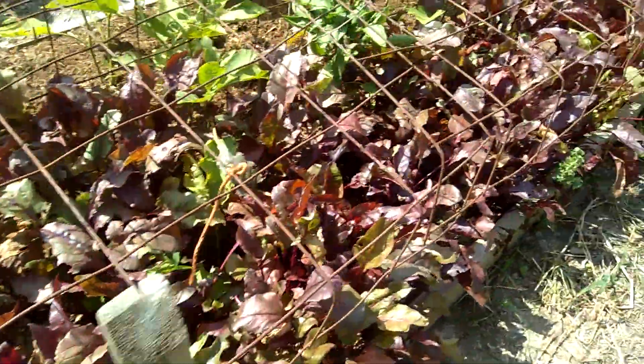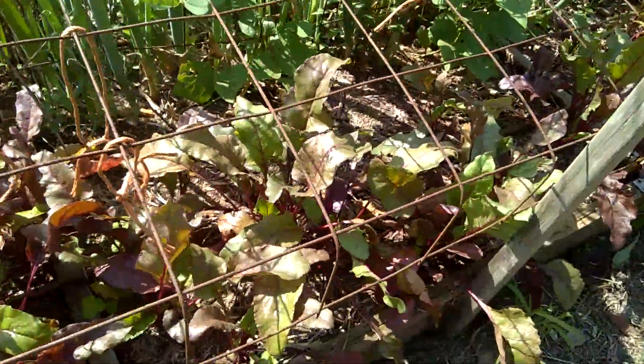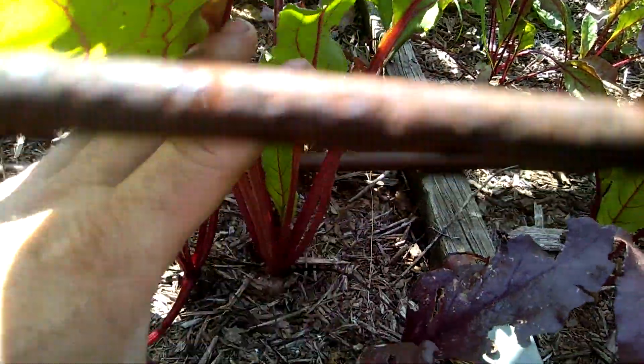Beets are looking fairly nice now. The onions are dying off, though even the ones near the onions are beginning to grow some.